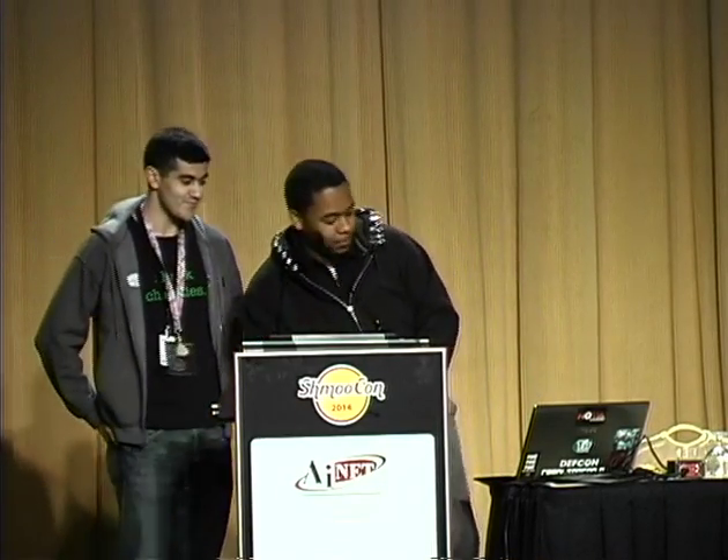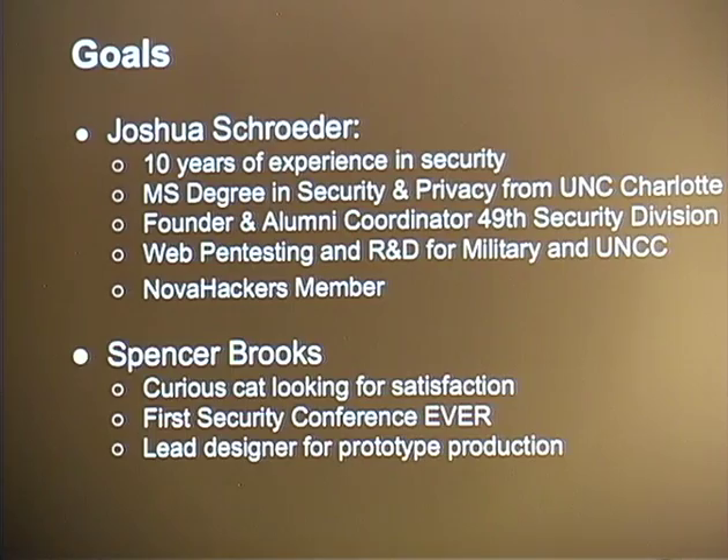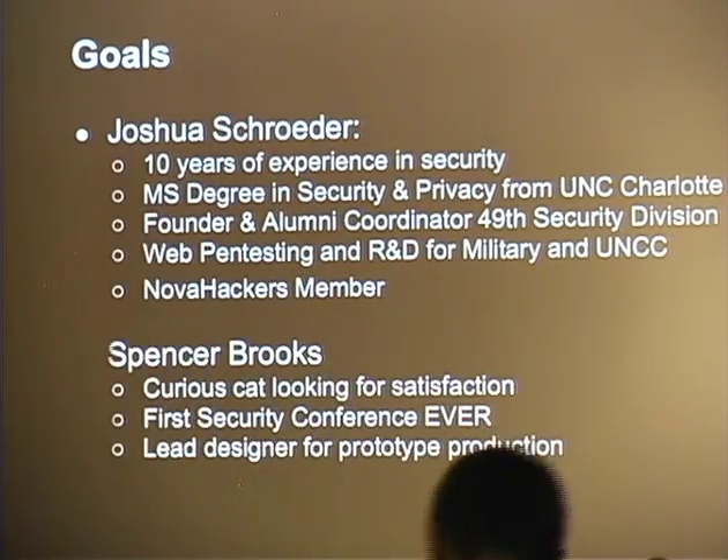I'm Spencer Brooks. A little bit about myself: I have about 10 years of security experience. I have a master's degree from UNC Charlotte in security and privacy, where I was the founder of the 49th Security Division. I also have a lot of experience in web penetration testing and have done some R&D work for both the Navy and Air Force.